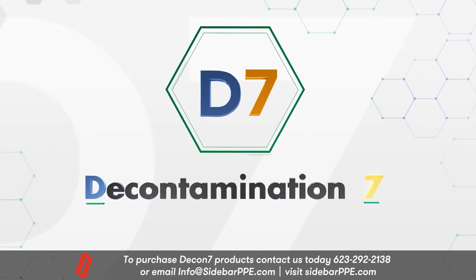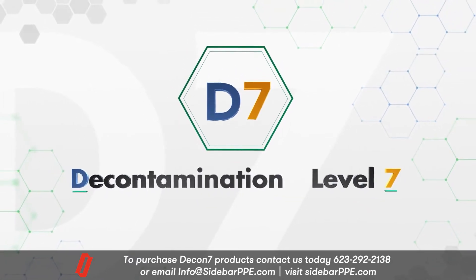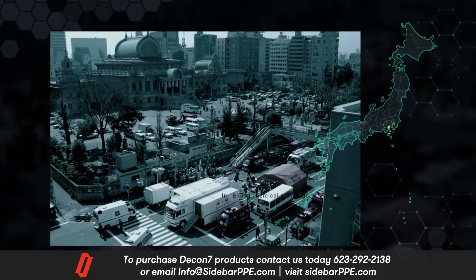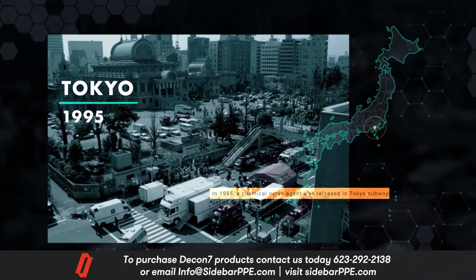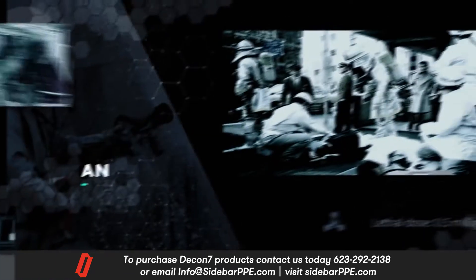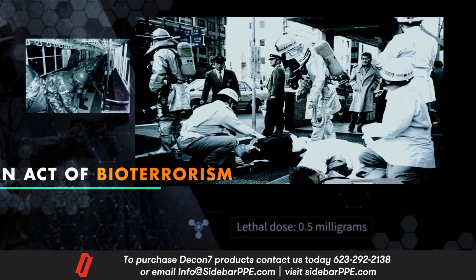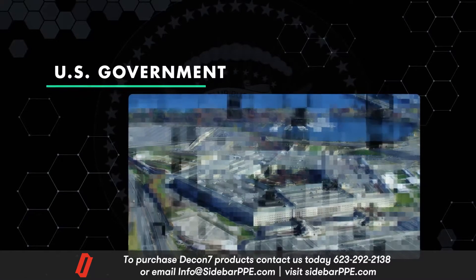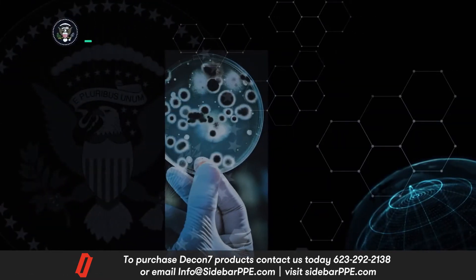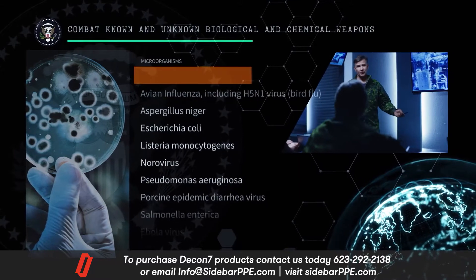The name D7 stands for Decontamination Level 7 — that number represents the highest decontamination rating recognized by government agencies. The history of D7 began in 1995, when a chemical nerve agent was released in the Tokyo subway as an act of bioterrorism. Recognizing the need for better response, the U.S. government initiated research to develop a broad-spectrum, biosafe decontaminant — something that could combat known and unknown biological and chemical agents.